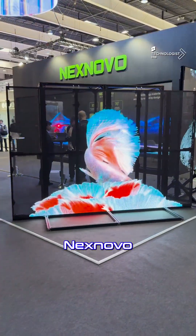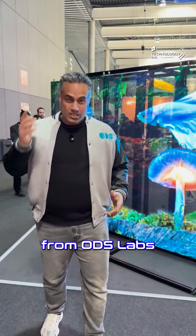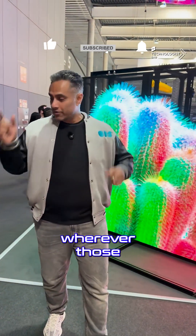That was Nexnova and some amazing interactivity from ODS Labs. Visit us, stay tuned for more — like, subscribe, and share wherever those buttons are.